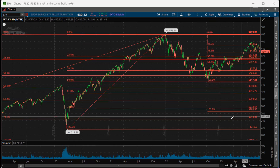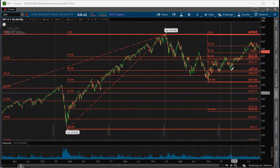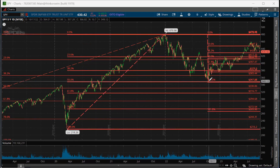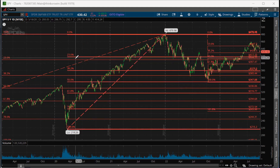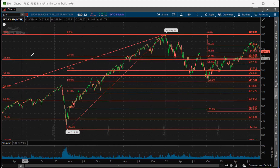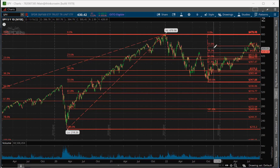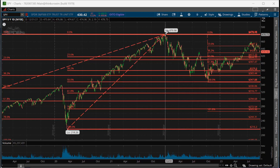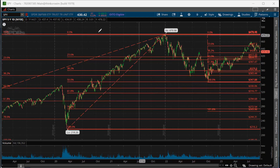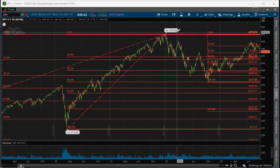What we have here is a very strong support level because of this 23% retracement, this 23% retracement on this Fibonacci, and then the 50% retracement on the small Fibonacci. The reference point is the high point of the S&P 500, or in this case SPY, the ETF, at 479.98.